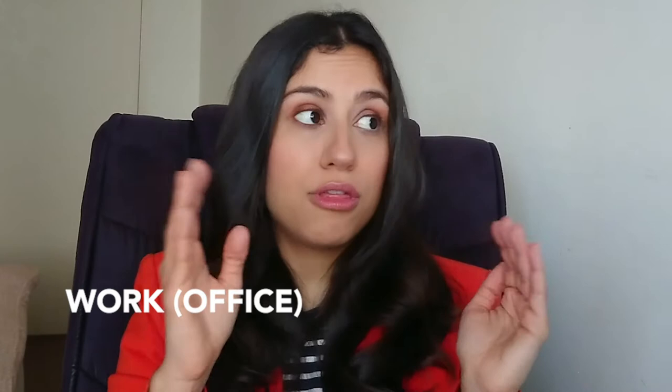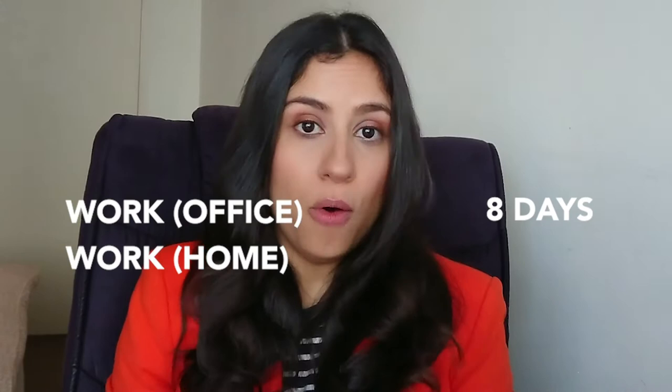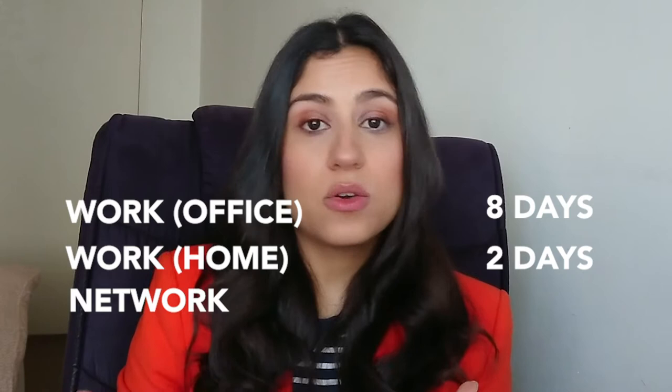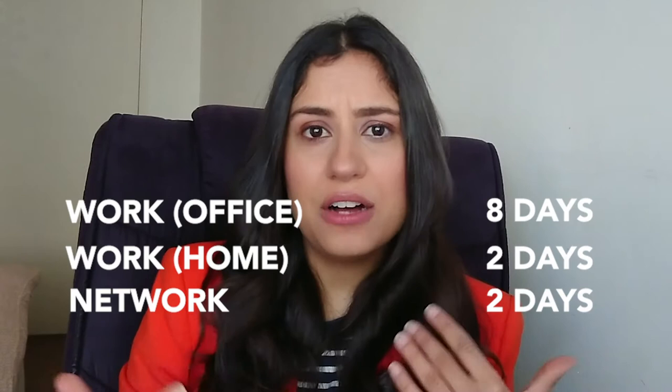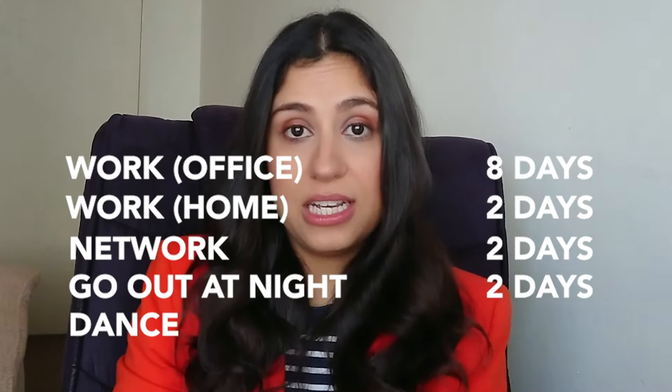For example, Julia works in an office Monday to Thursday, which is four days a week, so Julia needs eight outfits to work in the office for two weeks. On Fridays she works from home, so she needs two outfits for this occasion. She goes to networking events once a week, so she needs two outfits to attend these events. Julia goes out at night either to restaurants or pubs once a week — two outfits for these occasions. She goes out to dance every Saturday, so she needs two party outfits, and so on. I'll leave all of Julia's templates on my Instagram feed so that you can consult them while doing your own exercise.